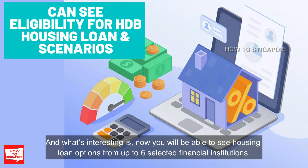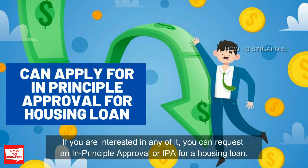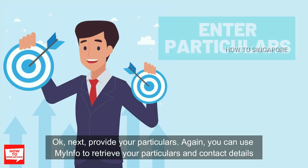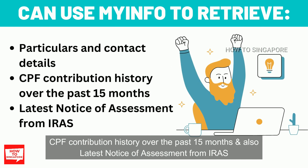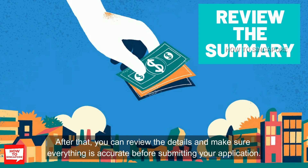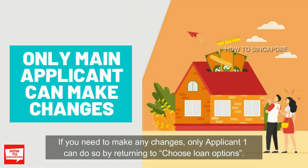What is interesting now is that you will be able to see housing loan options from up to 6 selected financial institutions. If you are interested in any of them, you can request an in-principle approval or IPA for a housing loan, which will provide you with an indicative loan assessment. Next, provide your particulars — you can use MyInfo to retrieve your particulars and contact details, CPF contribution history over the past 15 months, and the latest Notice of Assessment from IRAS. After that, review the details and make sure everything is accurate before submitting. Only Applicant 1 can make changes by returning to the choose loan options screen.